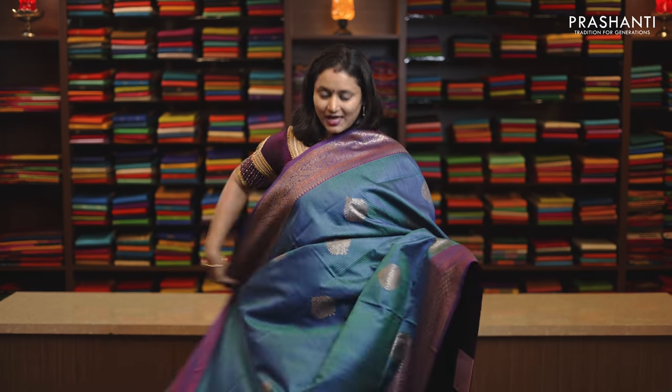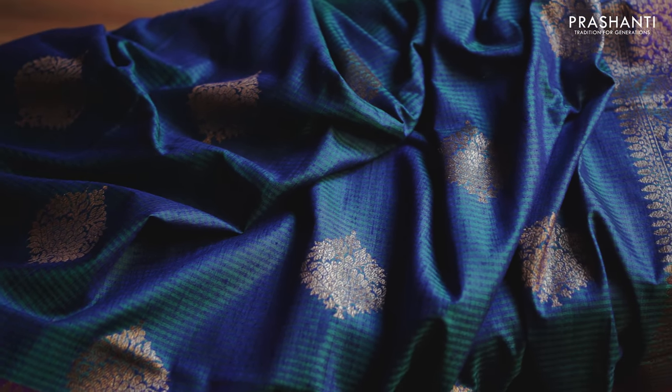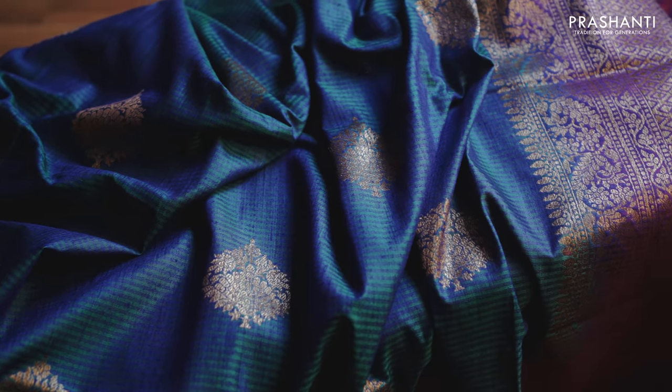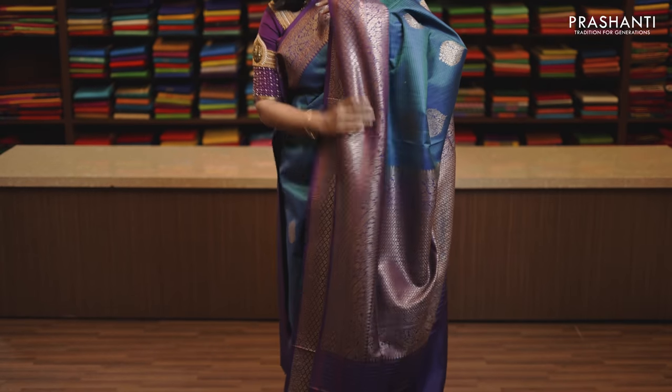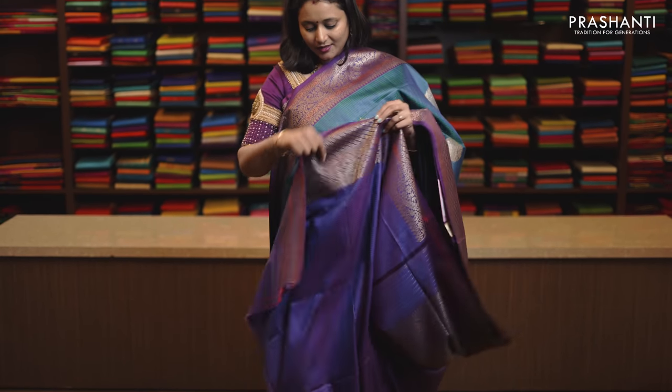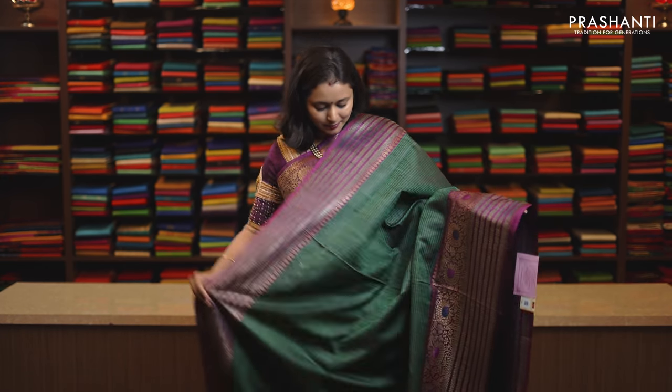Peacock blue and purple, one more gorgeous colour with Banarasi borders and antique zari woven buttas running throughout the body. Rich antique zari woven pallu and this has got a plain blouse in purple, priced at Rs. 12,130.